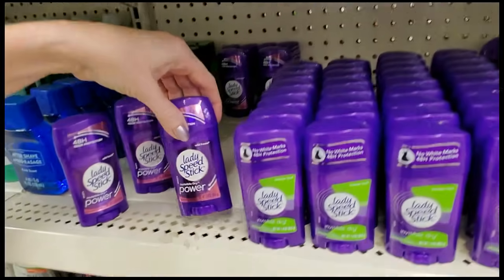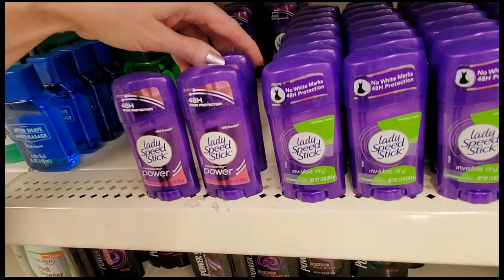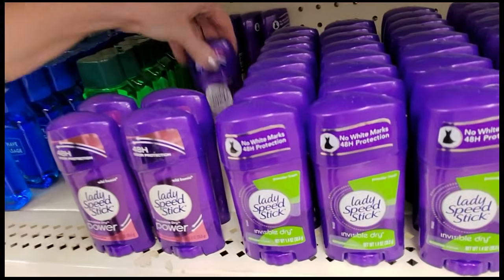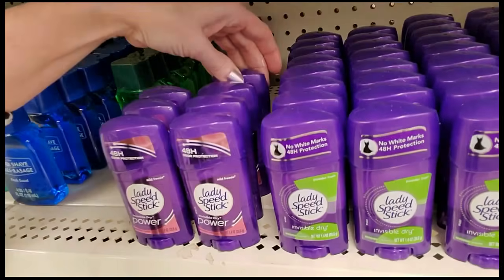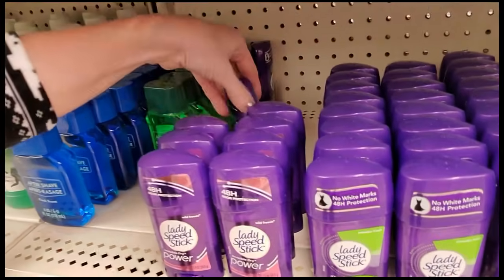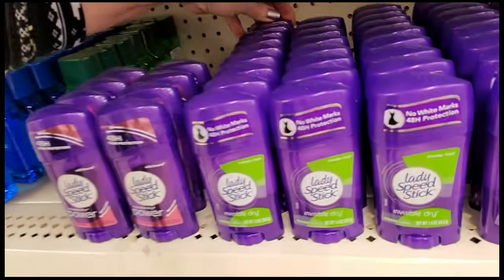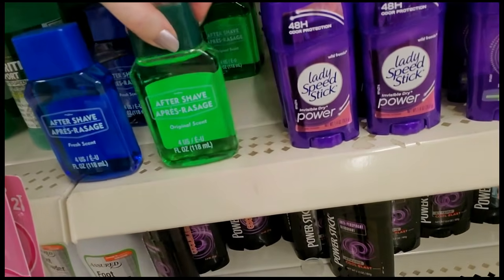And then we have Wild Freesia. Wild Freesia — there's some more way back there. Wild Freesia. That goes there. And then we have Aftershave, Fresh Scent and Original Scent.